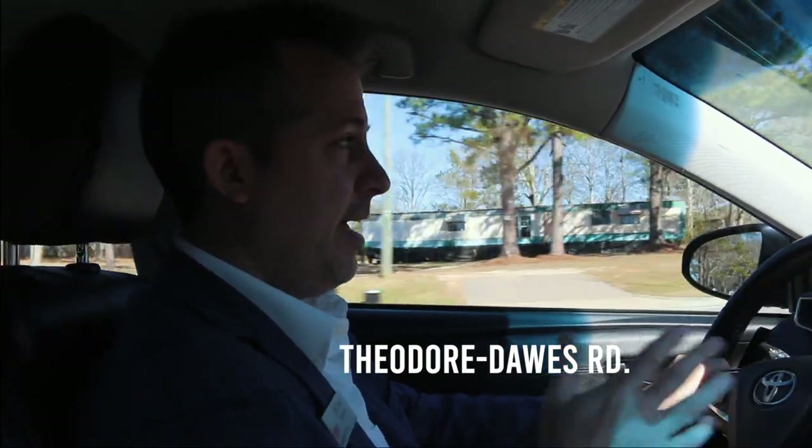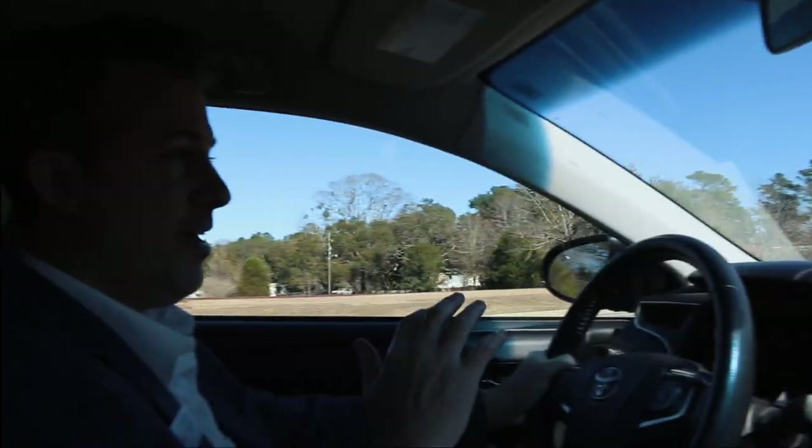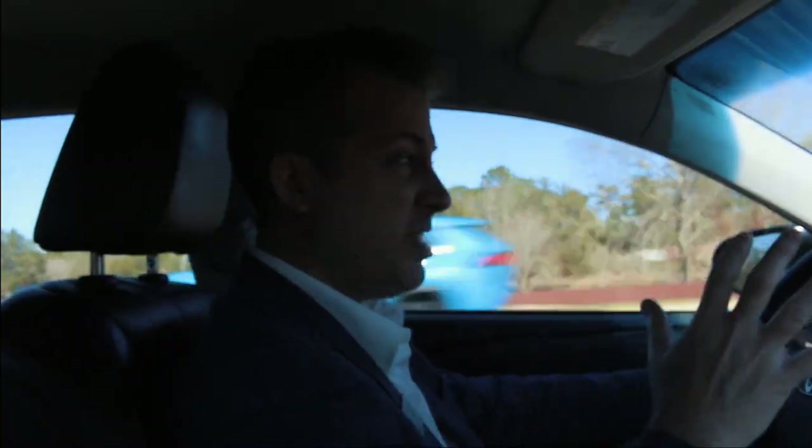So Schillinger actually changes names and converts to Theodore Dawes Road. And Theodore Dawes takes you on towards the interstate. We're going to go all the way to the interstate, which is I-10, and I'll show you how that connects. There are some truck stops and a lot of traffic in that area because it's I-10 — one of the busiest interstates in the entire country.